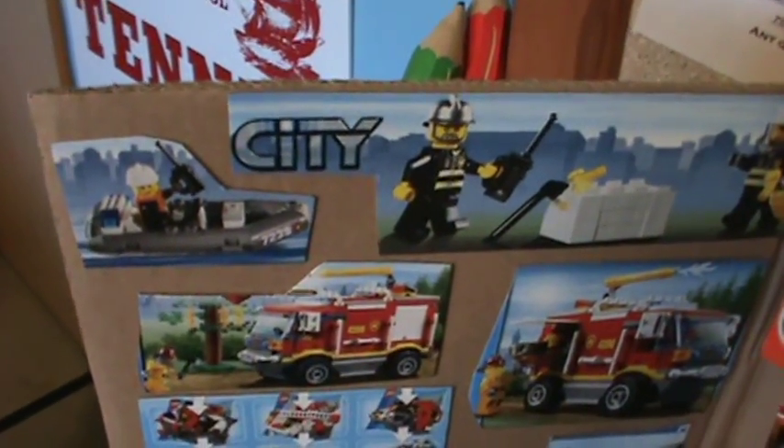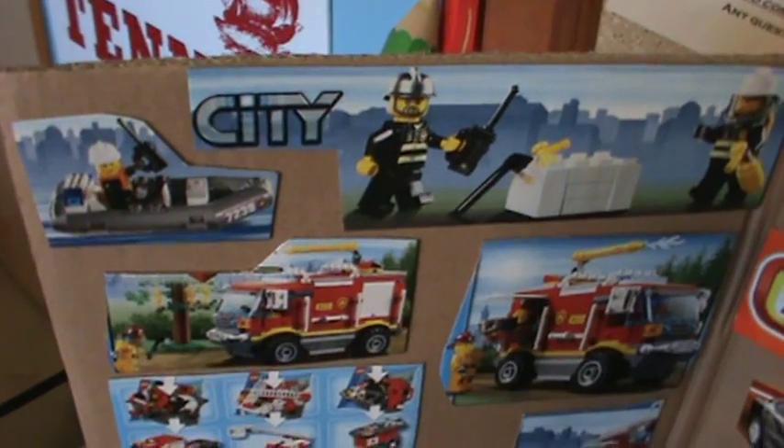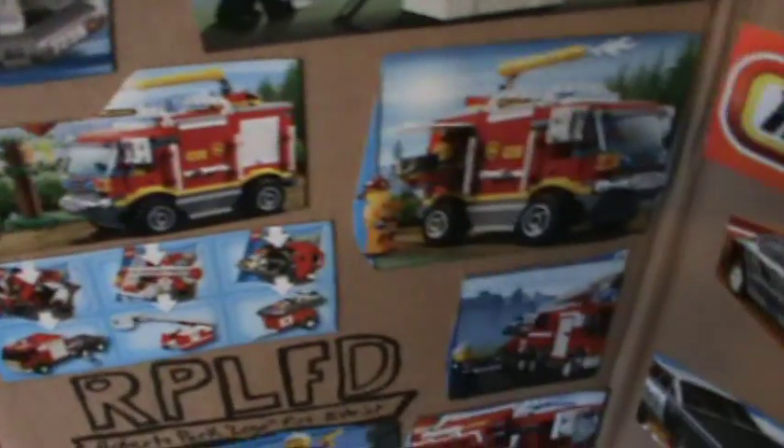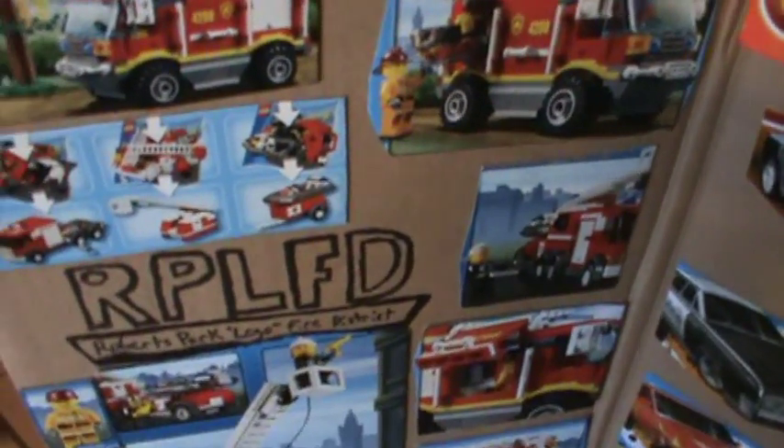You have a fire boat, some 4x4 fire trucks, the ladder truck right there, and the new uniforms. Basically what this is is a review.